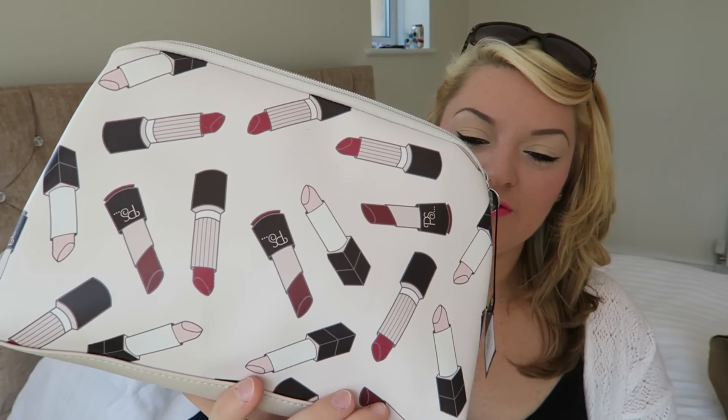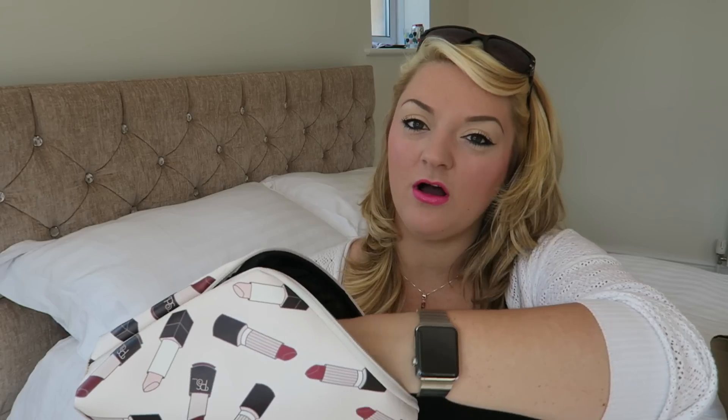Then I got this makeup bag — it's got lipsticks all over it, which I thought was adorable. This is £3, perfect for any makeup lover.